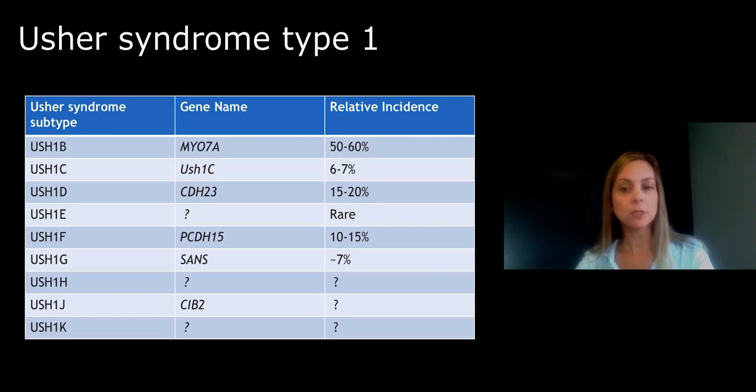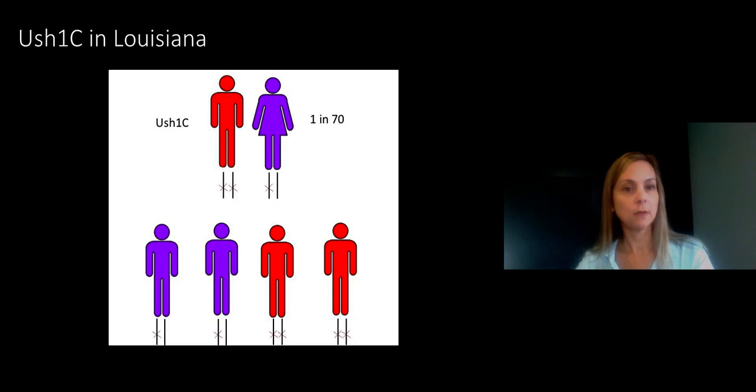As a result, someone with Usher syndrome will occasionally have an affected child. Here's how that works. This man has Usher syndrome type 1C. He has two copies of the USH1C mutation, so all of his children will inherit a mutation and be carriers. But if he marries a woman who is also of Acadian ancestry and she is a carrier of USH1C, there is a 50-50 chance that she will pass that on to any of their children. Any child who inherits two genetic mutations will be affected, just like their father.